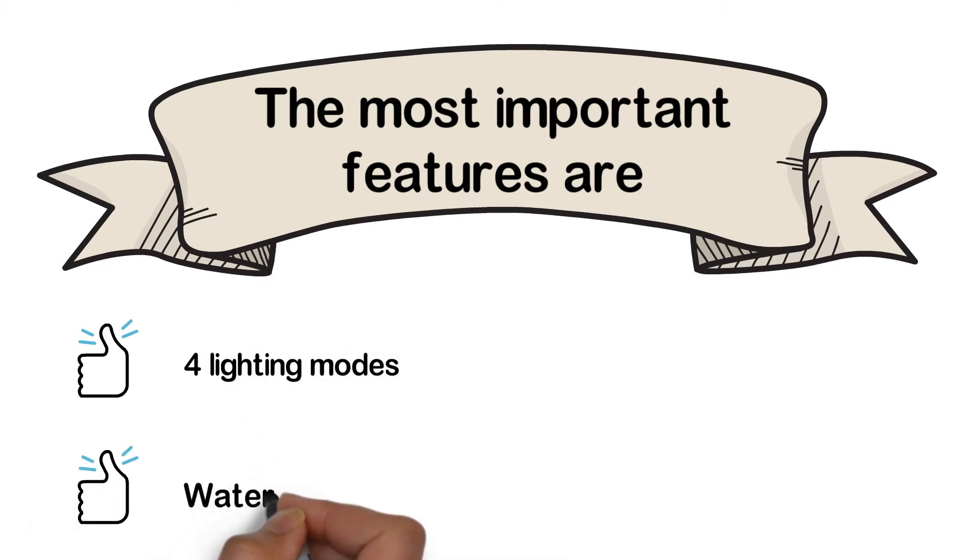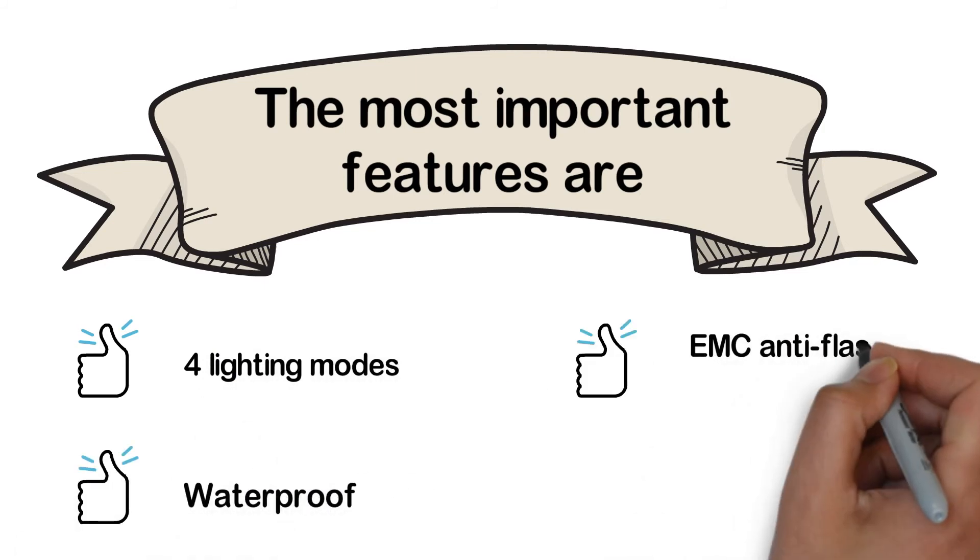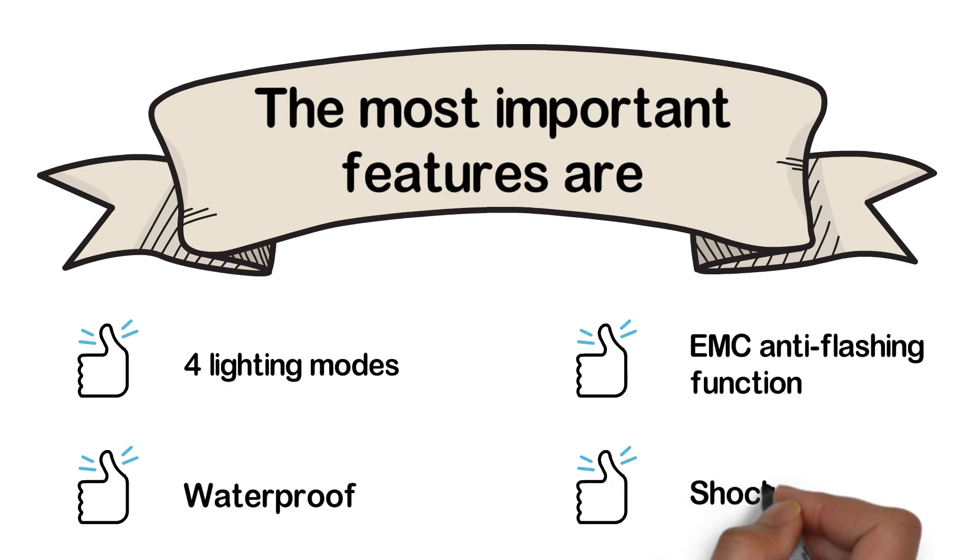The most important features are: four lighting modes, waterproof, EMC anti-flashing function, and shockproof.